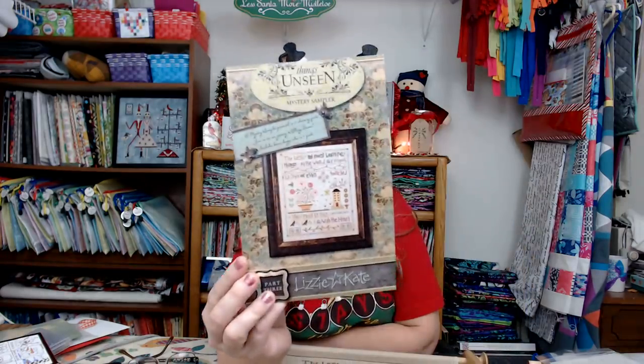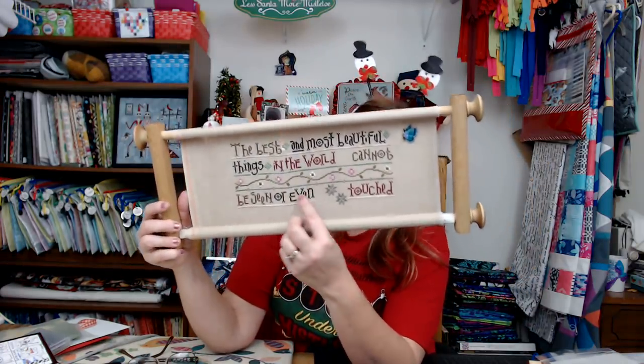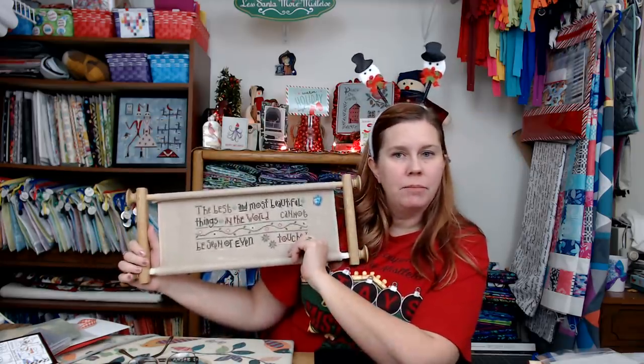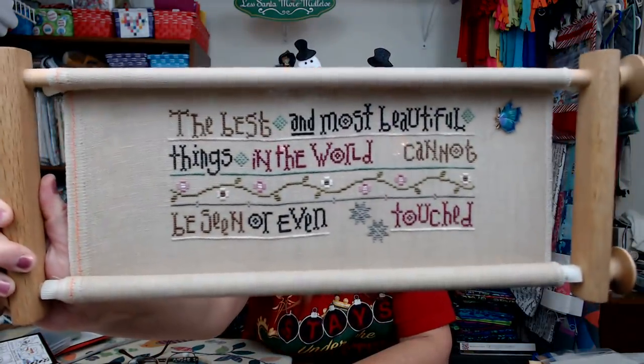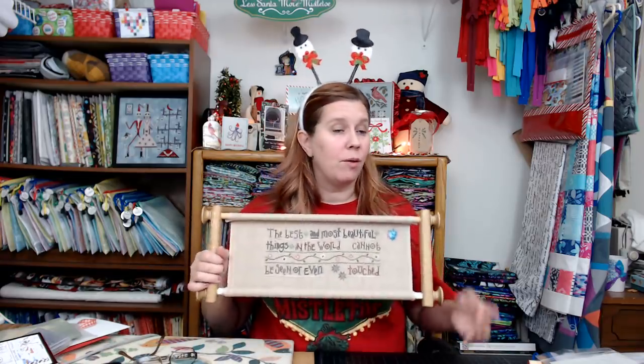On Wednesday night I worked a little more on Things Unseen by Lizzie Kate. I added the word 'touched' - I kept blanking on whether it was 'heard' or 'touched,' but it's touched. Then I added in these two gray flowers. I'm still chuckling that I kept calling those poinsettias on the other chart snowflakes - and all of you were so nice, probably thinking 'yeah, those are snowflakes, have fun with your snowflakes!'